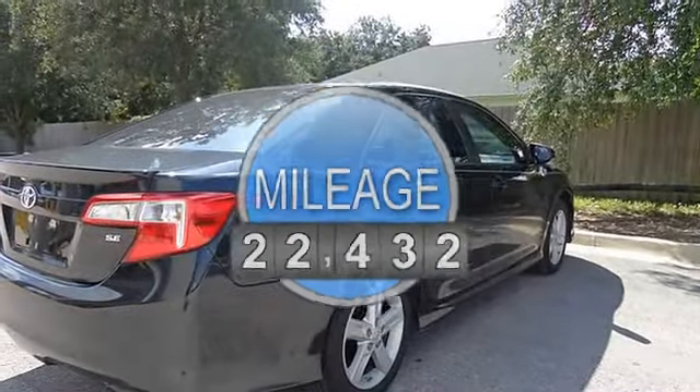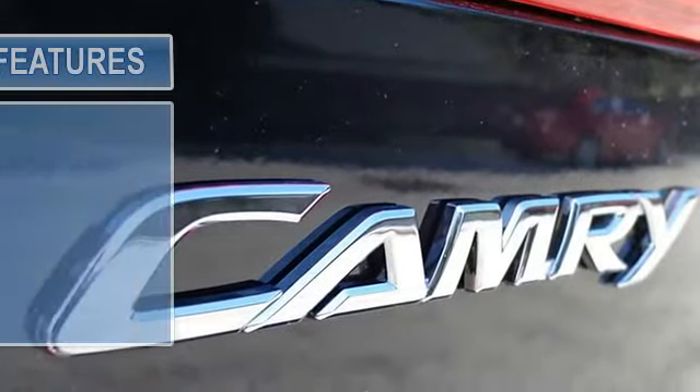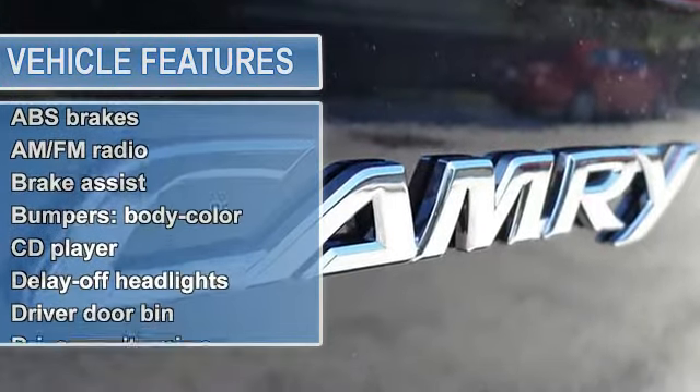FWD, front bucket seats, fabric seat trim, 4-wheel disc brakes, 6 speakers, air conditioning, electronic stability control, front center armrest.